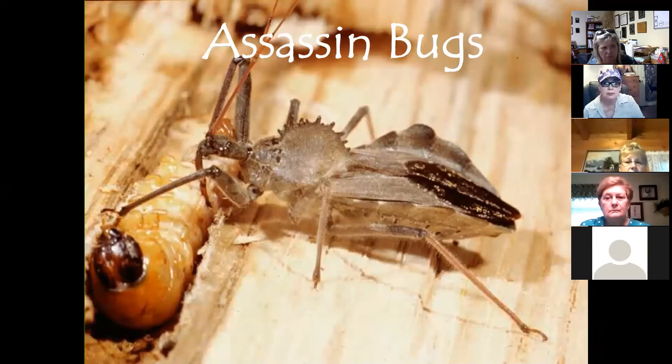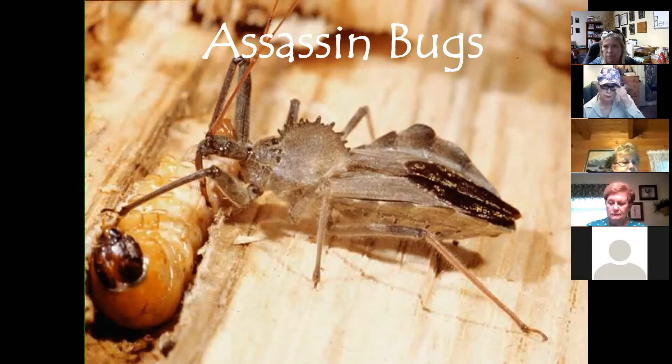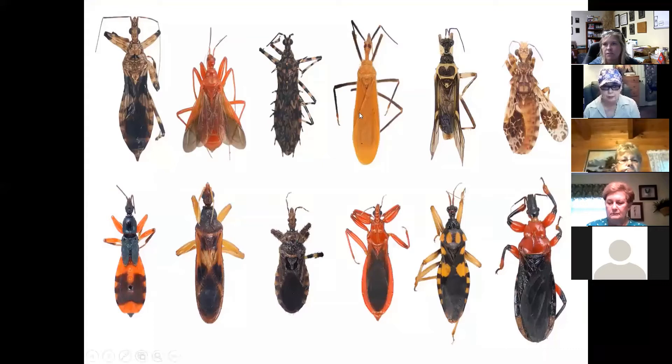Assassin bugs feed by piercing prey with their beaks and sucking out the contents. They feed on any soft-bodied insects like caterpillars, hornworms, aphids, and leafhoppers. Leafhoppers are particularly bad because they spread bacterial scorch, especially among oak tree populations. The assassin bug's bite is not considered threatening but can be painful — it resembles a mosquito bite.